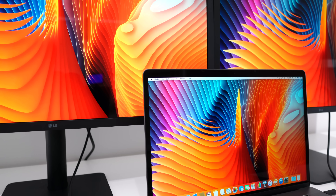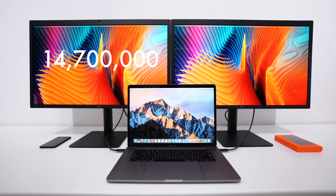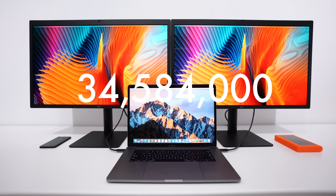The actual resolution at 5K is crystal clear — probably the closest thing you're going to get if you compare it to the 5K iMac. That's 14.7 million pixels in one screen, 14.7 million in the other. Add that to the just over 5 million pixels in the MacBook Pro, and you're looking at a setup with close to 35 million pixels total, which is kind of just mind-blowing to me.